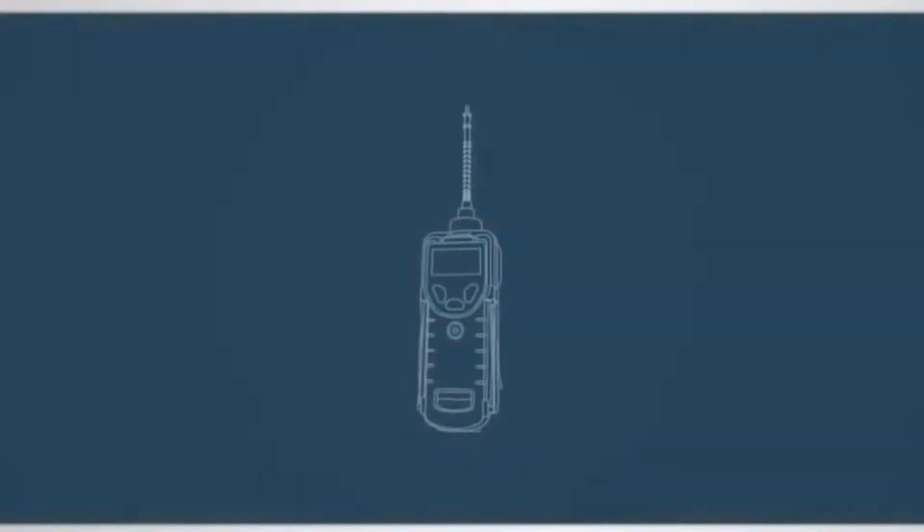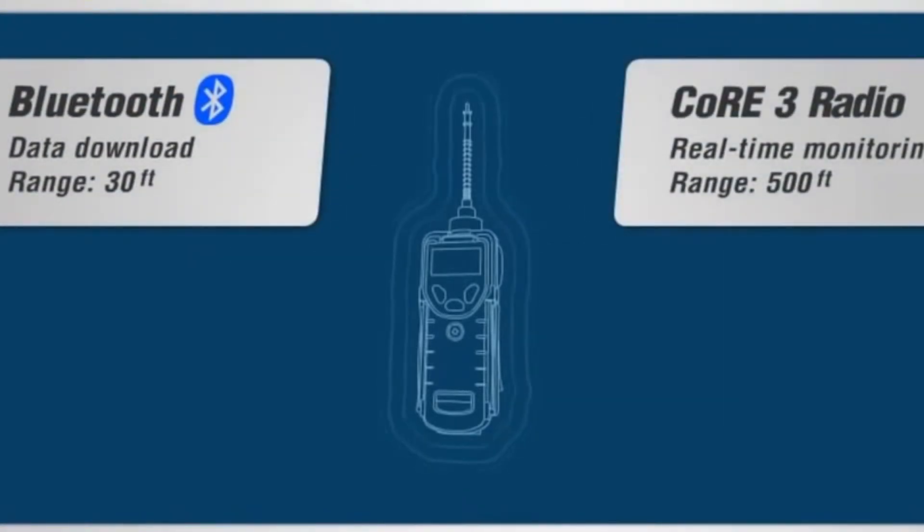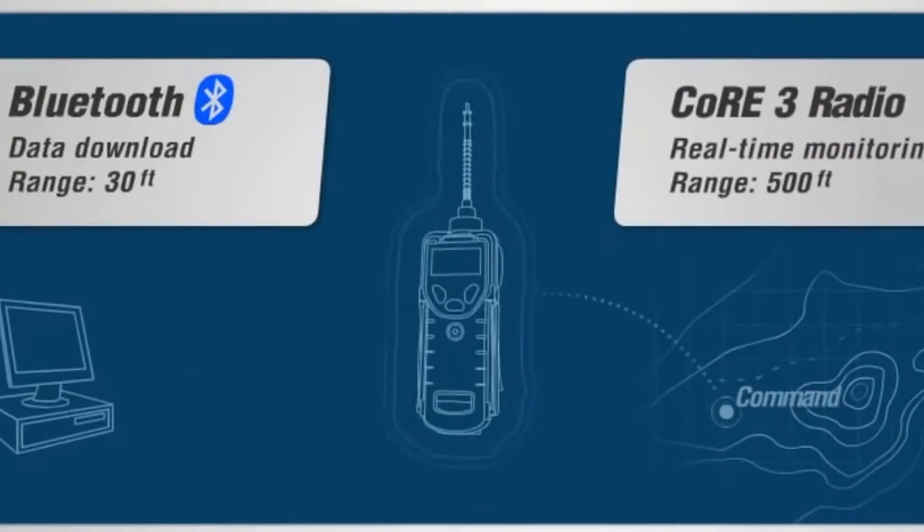The only handheld PID currently available with built-in wireless capability, the Mini-Ray 3000 has two types of wireless transmission. Configured with a Bluetooth module, you can download recorded data to a nearby PC. The second configuration is a radio module built into your Mini-Ray 3000 instead of Bluetooth, which allows you to transmit real-time data up to 500 feet away.